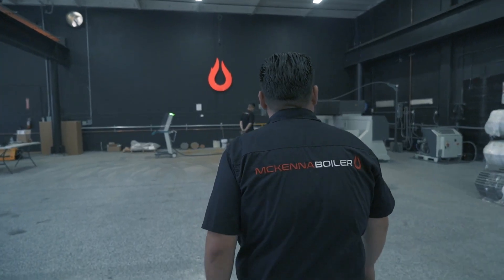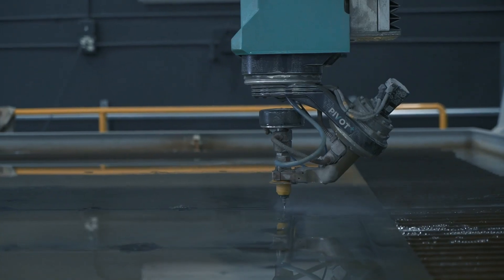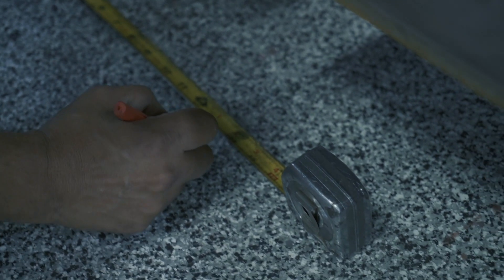Everything that we do is calculated, so the simple ability to do basic math and to know how to read a tape measure is very crucial. We are strong believers in measure twice, cut once.